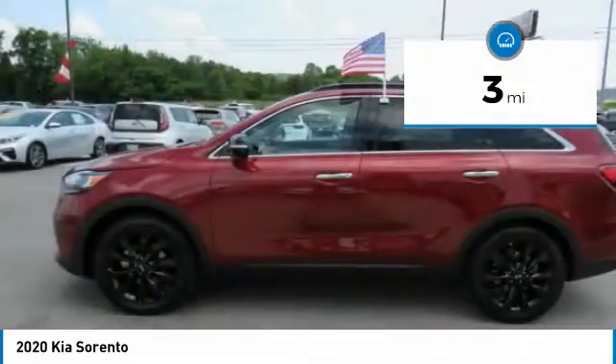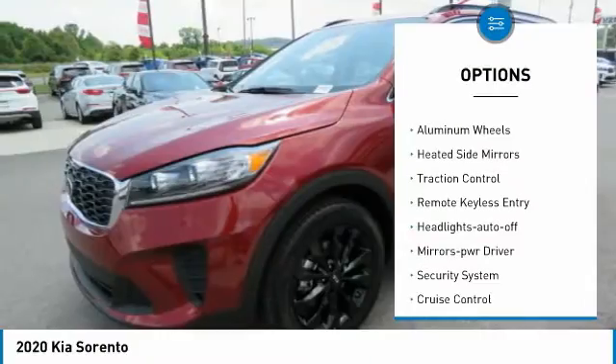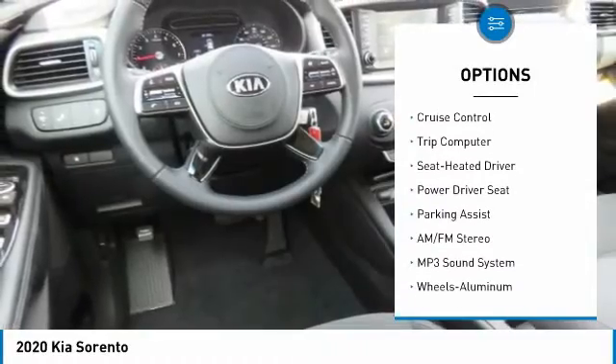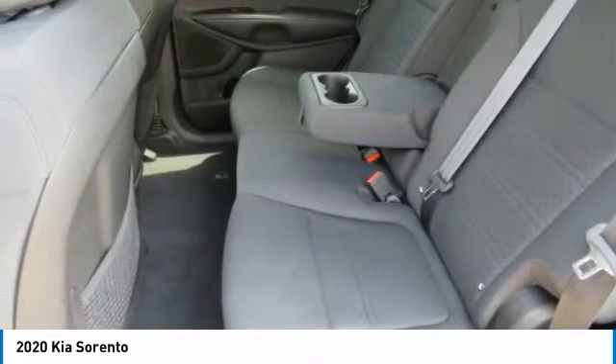This vehicle has less than 100 miles. Here are some of this vehicle's great options: all-wheel drive, aluminum wheels, heated side mirrors, traction control, remote keyless entry, headlights auto off, mirror memory, security system, cruise control, trip computer.